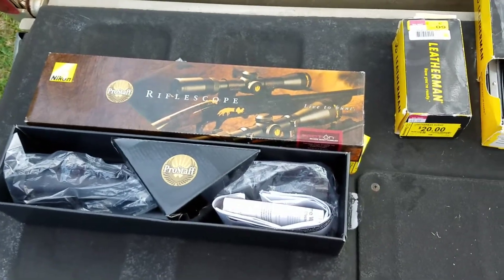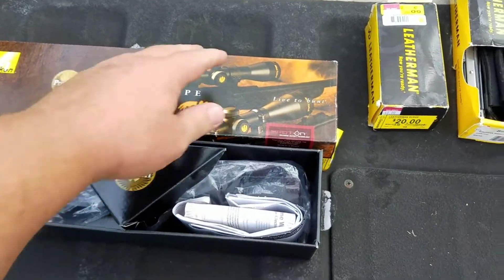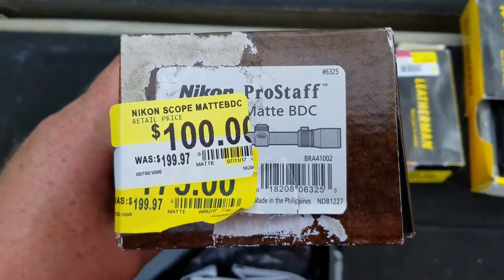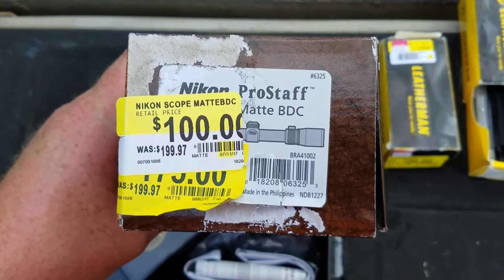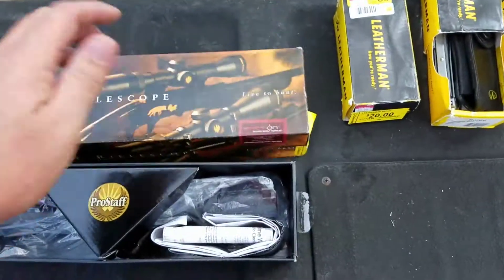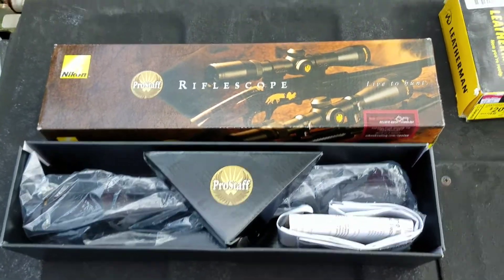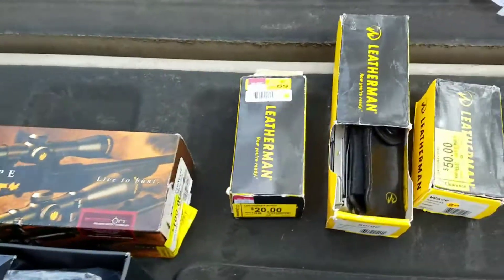Alright guys, hit up another store today after I got the bubble wrap. I ran across this Nikon Pro Style 4-12x40. The box is rough but I already checked the scope out and it is mint. Nothing wrong with the scope.